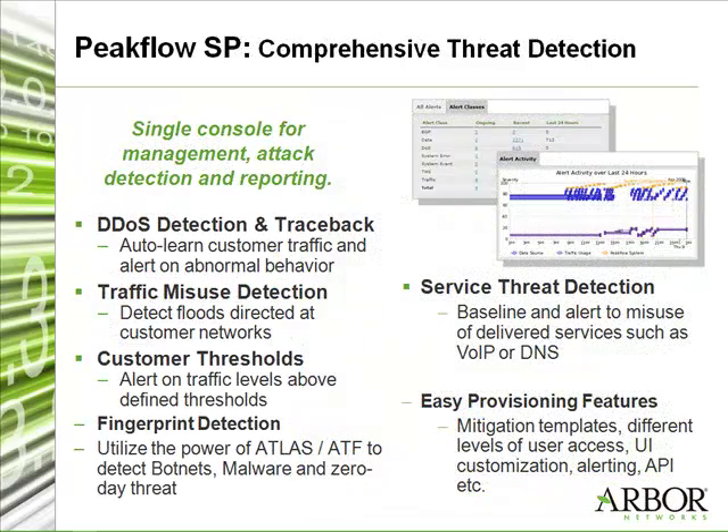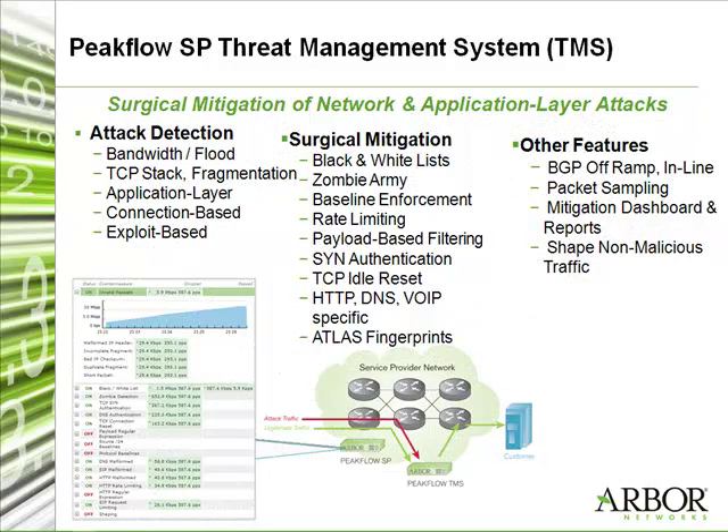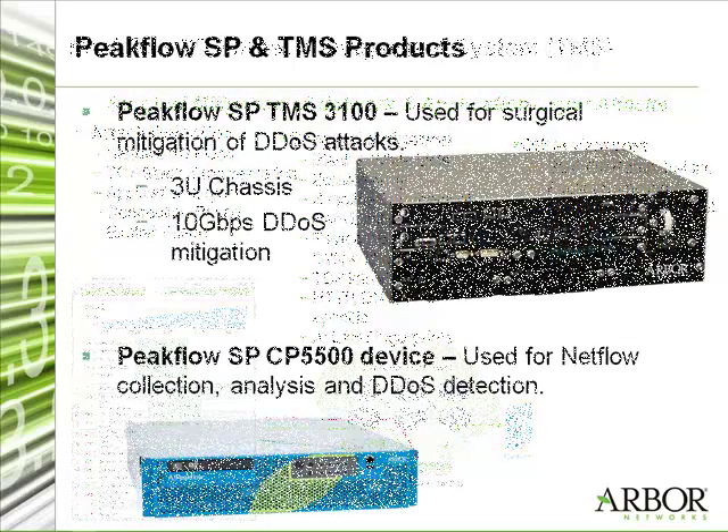And for our audience's benefit, could you tell us exactly what Peakflow SP products you own? We are using TMS 3100 and Peakflow SP CP device 5500.